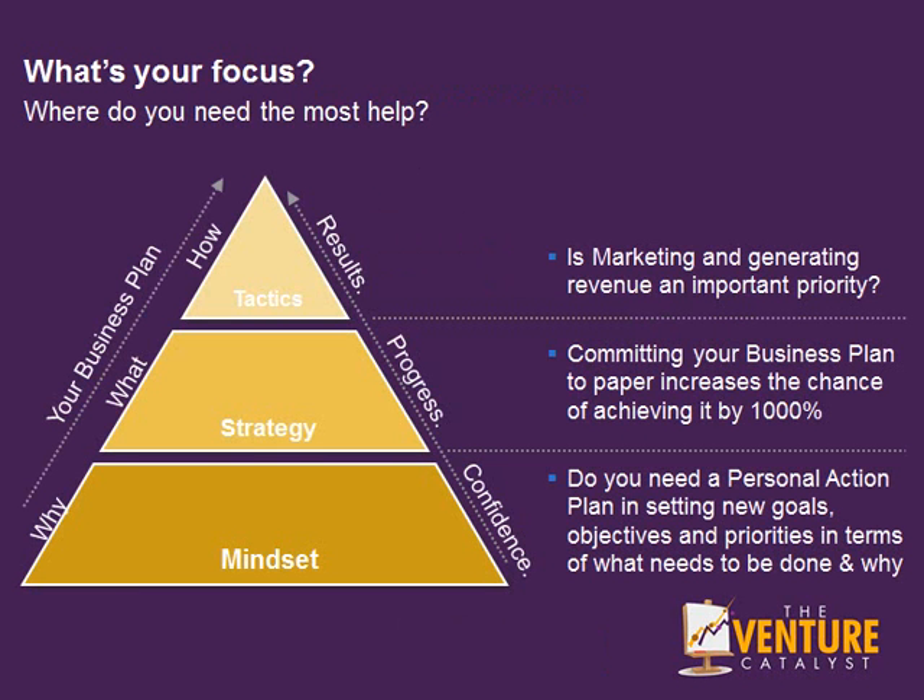Remember, there are three steps in planning your business idea and turning your venture into a reality: mindset, strategy and tactics. You need to understand why the opportunity exists and why people would want to buy your products and services. You need to think about the strategy — what you're going to do — and then the tactics of how you're going to do it. You need a personal plan of action to help you set your goals, objectives and priorities. Commit your business plan to paper to increase the chance of achieving it by a thousand percent or more.